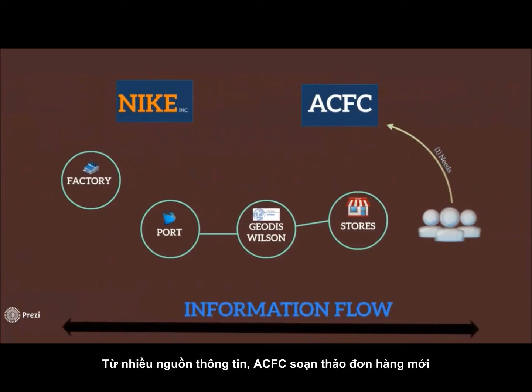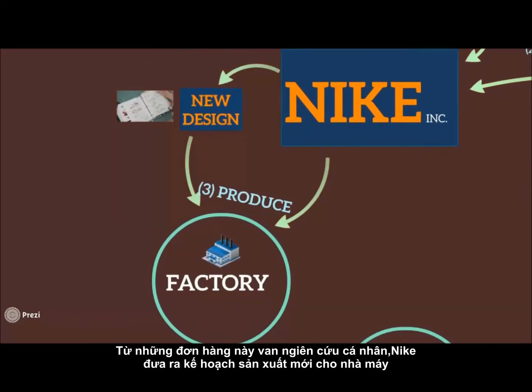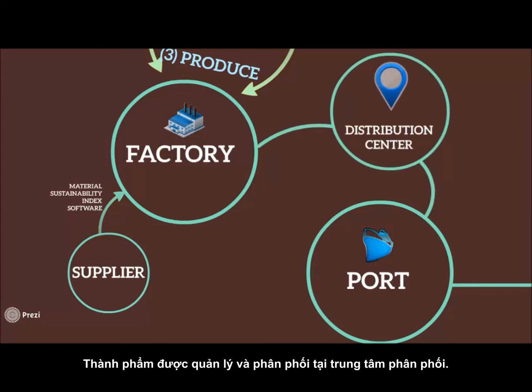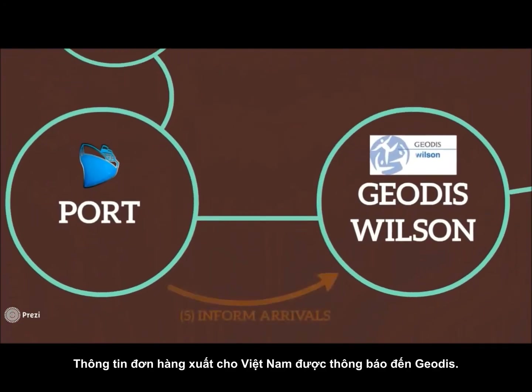Moving to information flow — from several sources, ACFC composes new orders. Together with sales researchers, Nike creates new production plans for its factories. To guarantee quality, Nike uses the Material Sustainability Index to control its inputs from suppliers. Completed items are managed via global distribution centers, and shipment information is sent back from DC to Shieldis.